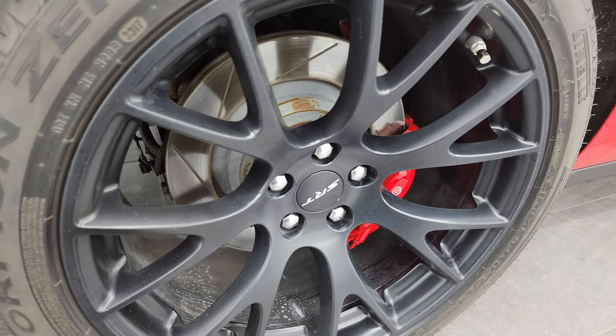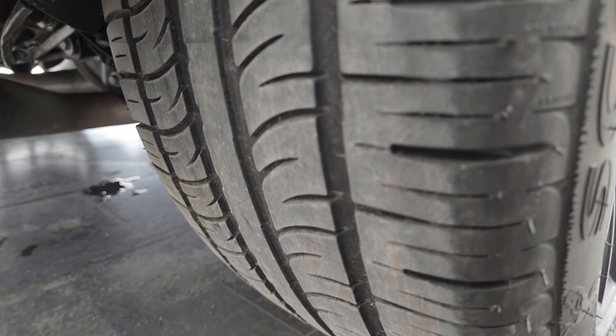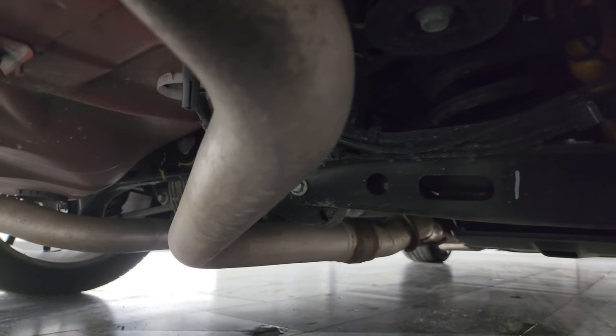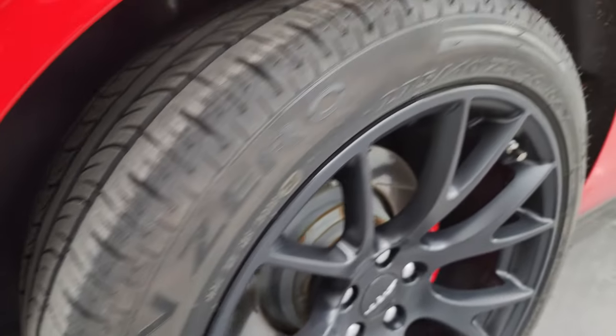The back wheel is in excellent shape. You get the Brembo brakes in back as well, and that's about how much tread is on those back tires. This is a clean title history, clean Carfax, owned mainly in Pennsylvania and Ohio.